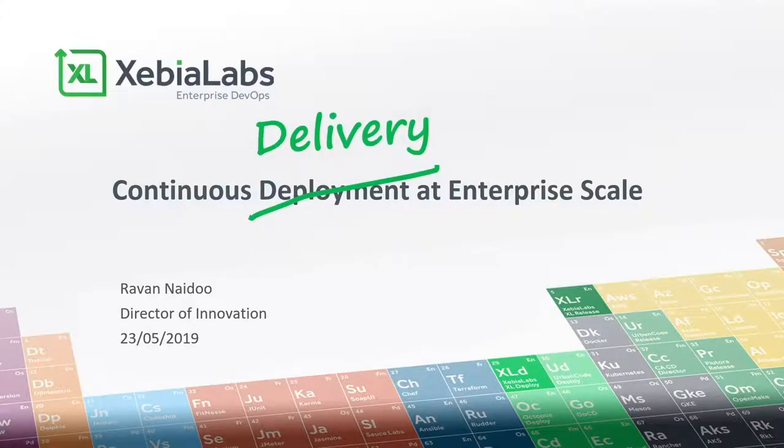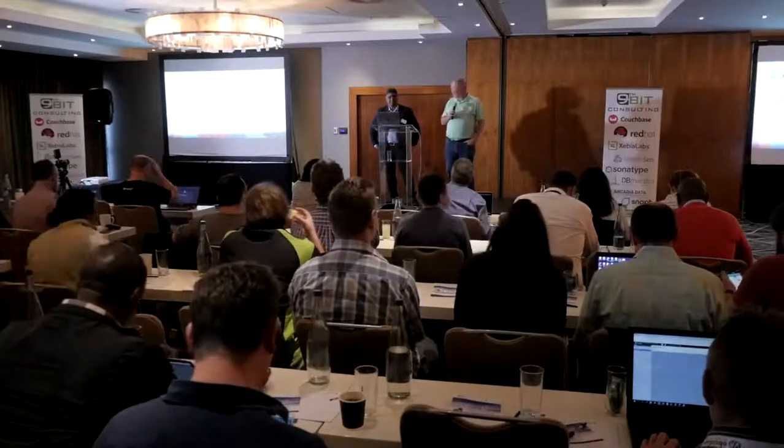I'd like to introduce Ravad Naide. He's been in Holland for 25 years now, but he's a good South African who decided to go eat cheese and do skating, and has been with Xebia Labs for most of that time. I'm an ex-apps colleague of many years ago, and I look forward to hearing his view on application release automation and your questions afterwards.